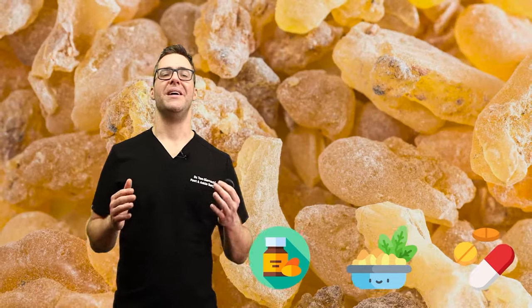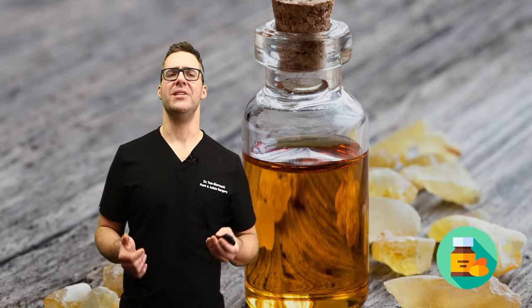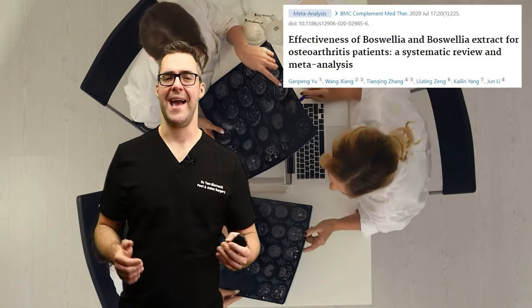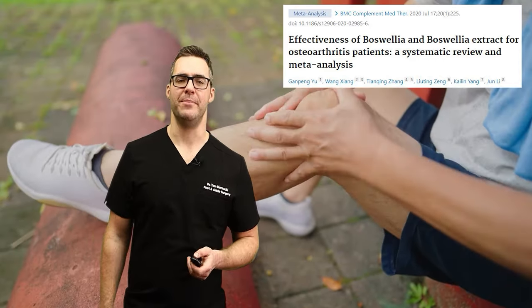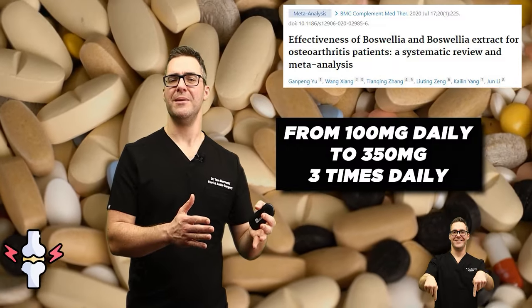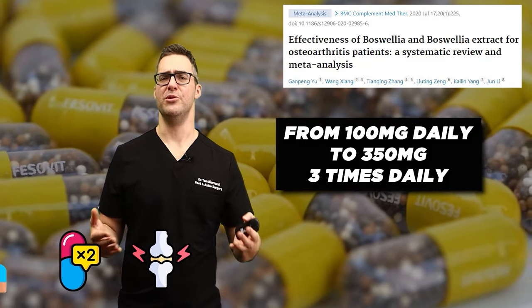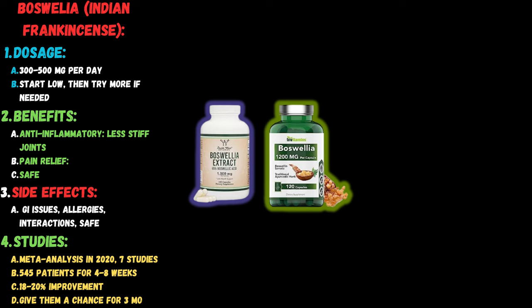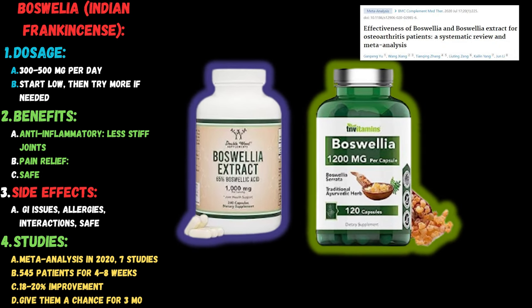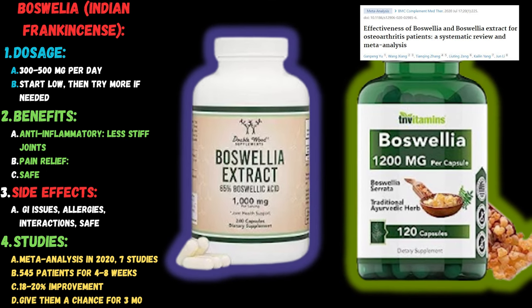Number six: boswellia, also known as Indian frankincense. It's commonly used for pain caused by arthritis. Chemicals called boswellic acids have anti-inflammatory effects. Clinical studies have shown that boswellia extracts improve pain symptoms more than a placebo in people with osteoarthritis. Studies have used doses ranging from 100 milligrams once per day to 350 milligrams three times per day. The dosage is 300 to 500 milligrams, and some meta-analyses show about 20% improvement in joint pain within the first four weeks.